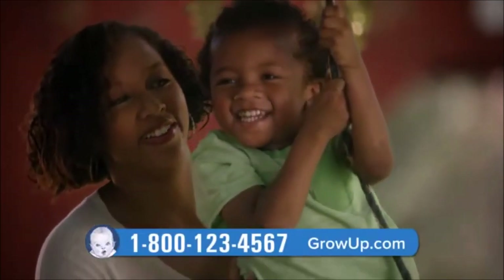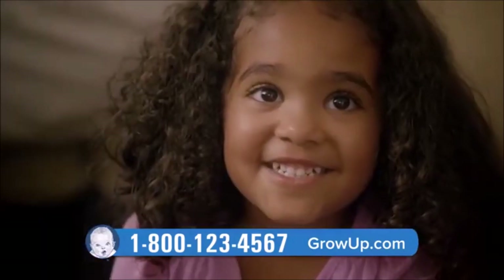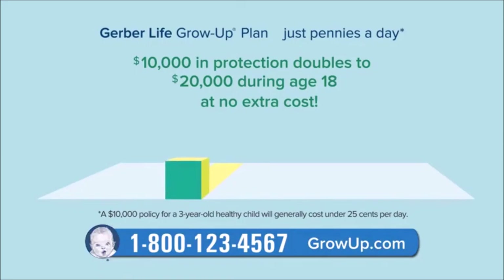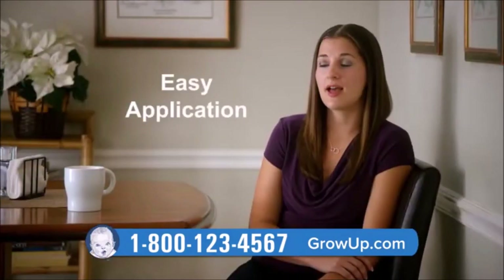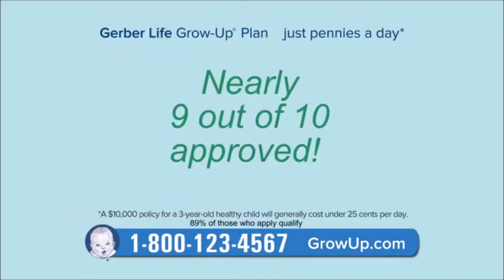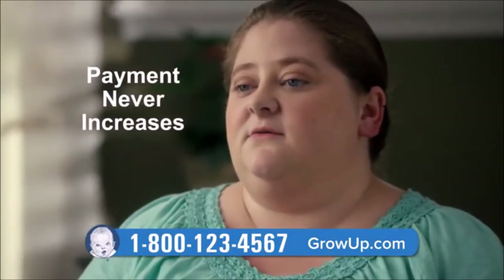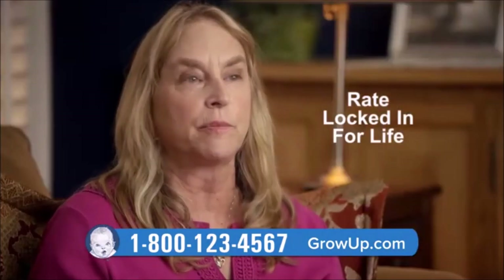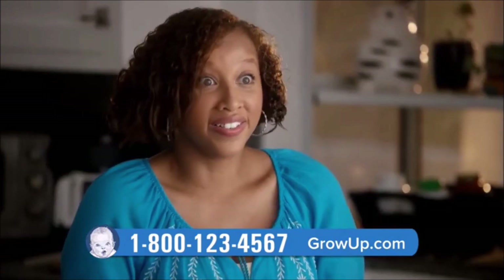A Gerber Life representative is standing by right now with free information on getting a financial head start for your child. For just pennies a day, you can start a $10,000 Grow-Up Plan that will double during age 18. The application process is ridiculously easy — nearly nine out of ten people get approved, and rates are locked in for life. No hidden fees, no surprises. The value of the life insurance increases even though the payment doesn't go up. Later, your child can purchase up to $100,000 in protection. They're going to grow up, so you definitely need the Grow-Up Plan.